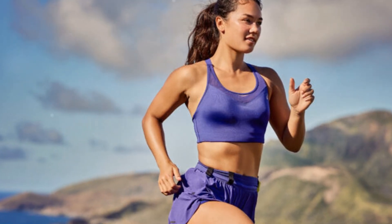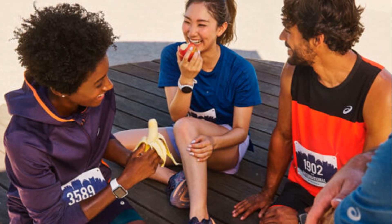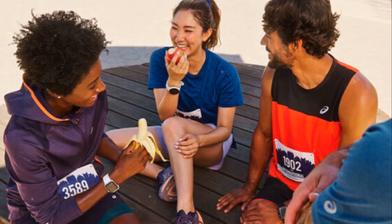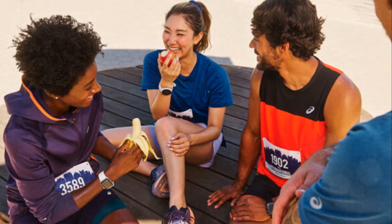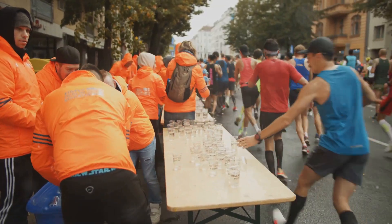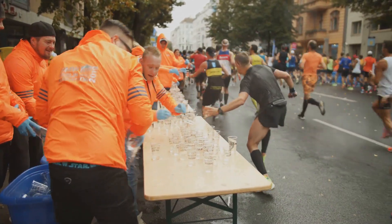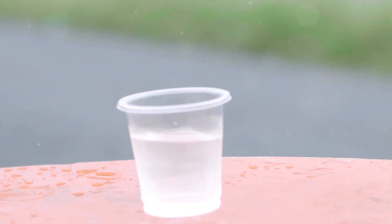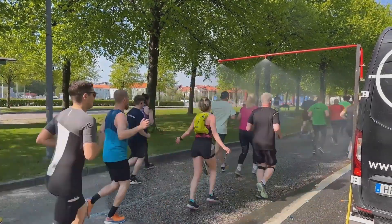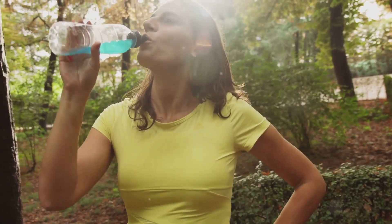First off, when should you fuel? Timing is everything when it comes to race day nutrition. For shorter races like 5ks and 10ks, you can usually rely on your pre-race meal and stored energy. A good pre-race meal should be consumed about 2-3 hours before the start and should be rich in carbohydrates. But if you're tackling longer races like half marathons or marathons, fueling during the run is a game changer. Races over 75 minutes deplete your body's carbohydrate stores, leading to fatigue — this is where mid-race fueling becomes essential. Fueling helps maintain a steady energy supply, preventing that dreaded wall.